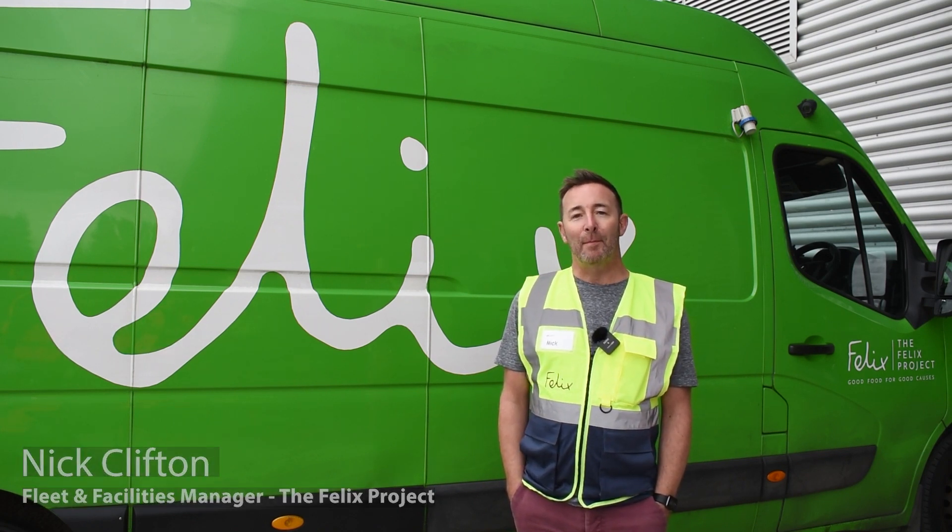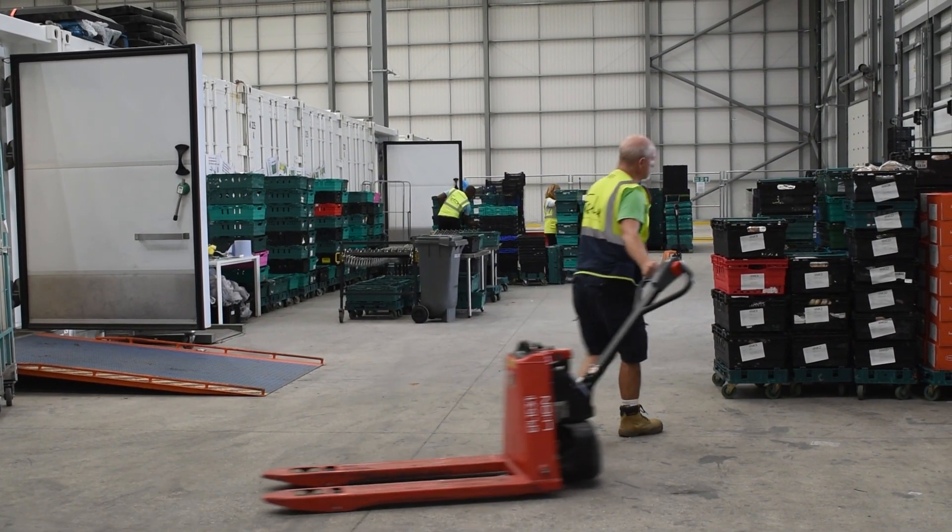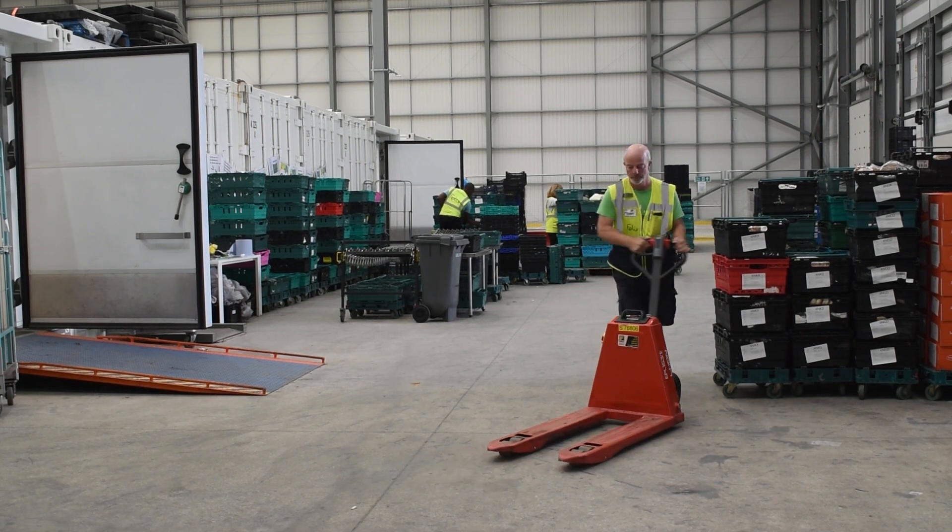Welcome to the Felix Project. We're a London-based charity that started in 2016. We basically take good food that would be going to waste, repurpose it, and re-deliver it to our network of charities.